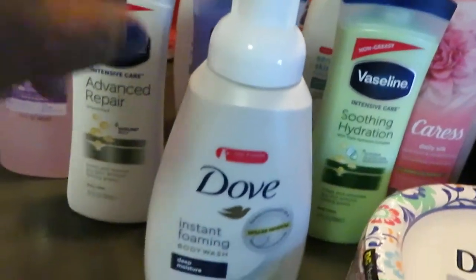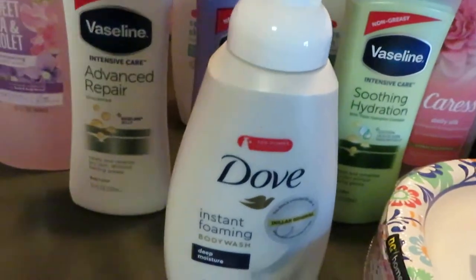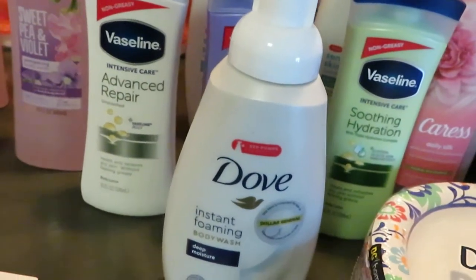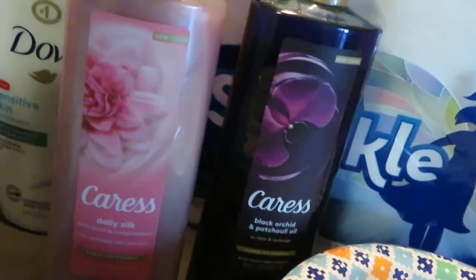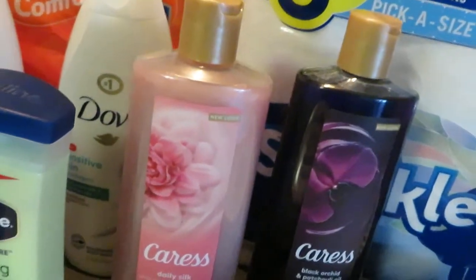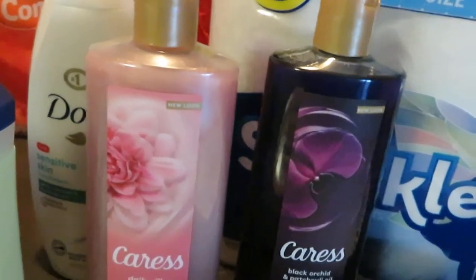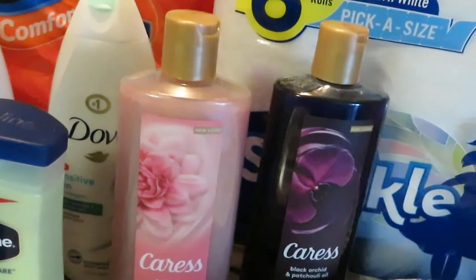We have the Dove Foam Body Wash, priced at my store at $5.40. We had a $2 off one coupon, so I used that on the Dove. Over here on the Caress — Dollar General had a sale, $2 off an $8 purchase — they were both priced at $4 each, so $8 minus the $2.